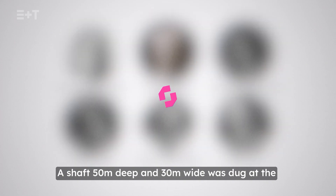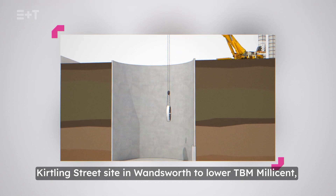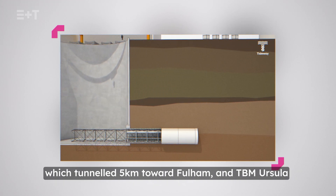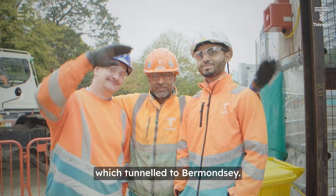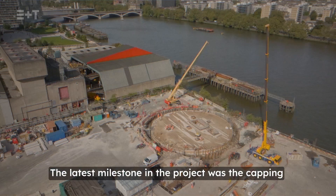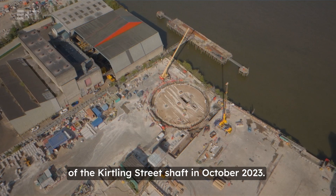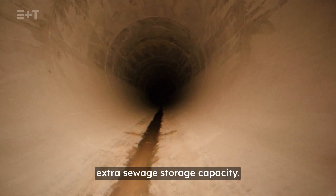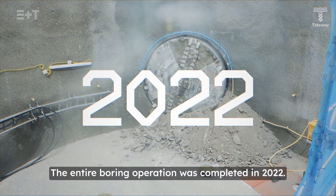A shaft 50 metres deep and 30 metres wide was dug at the Kirtling Street site in Wandsworth to lower TBM Millicent, which tunnelled 5km toward Fulham, and TBM Ursula, which tunnelled to Bermondsey. The latest milestone was the capping of the Kirtling Street shaft in October 2023. The shaft will now be left as a void, providing extra sewage storage capacity. The entire boring operation was completed in 2022.